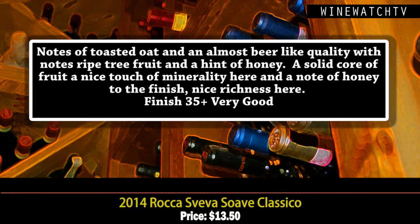There's a hint of honey as this wine opens up, a solid core of fruit, and a nice minerality as well. That honey character lasts through the finish. Very good at that price.